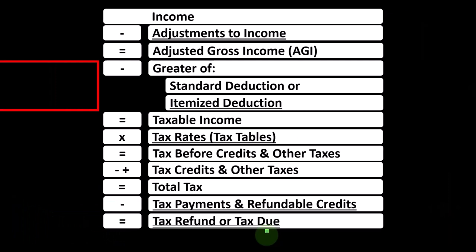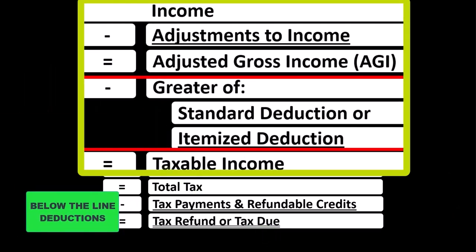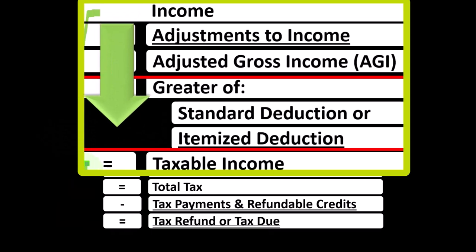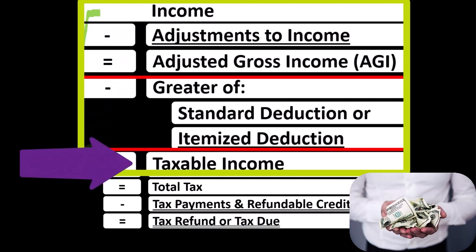Looking at the Income Tax Formula, we're focused on what I would call the below-the-line deductions, more specifically the itemized deductions. Remembering the first half of the Income Tax Formula is basically a funny income statement — most income statements have income minus expenses resulting in net income, whereas here we have income minus various deductions resulting in taxable income.